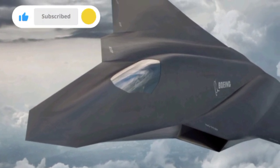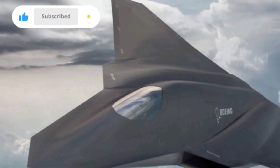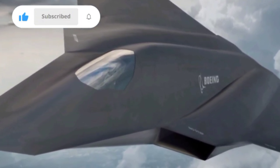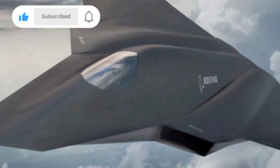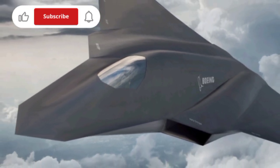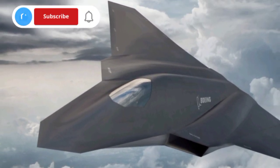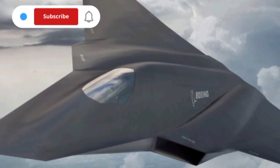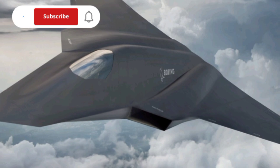The Boeing F-47 is not just a fighter jet — it's the spearhead of a new era in aerial warfare. With unmatched stealth, speed, intelligence, and autonomy, it sets a new benchmark for what dominance in the skies means. As it enters service between 2025 and 2029, the F-47 is poised to redefine global air power and change the future of combat forever.